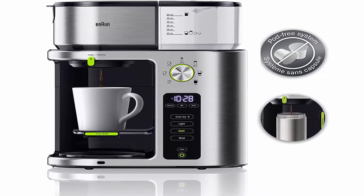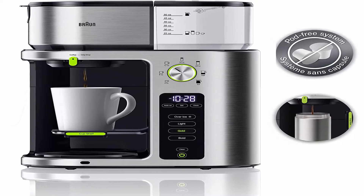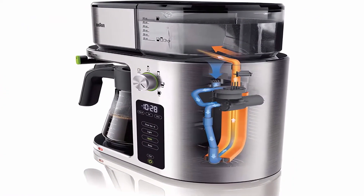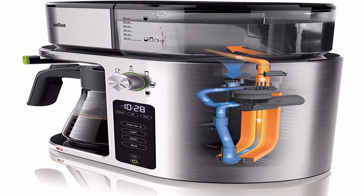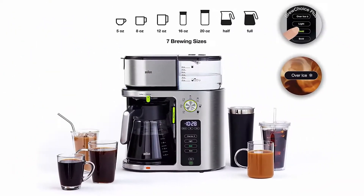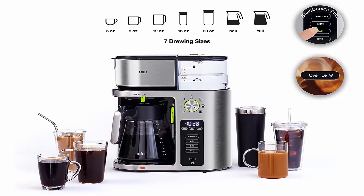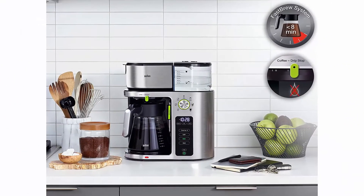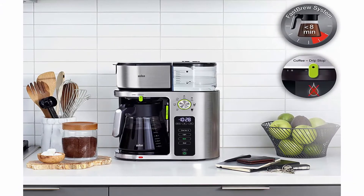Brew Choice Plus lets you customize your coffee to your liking — hot or cold brew over ice — with light, gold, or bold setting at the touch of a button. Fast Brew exclusive heating technology delivers a full pot of coffee in under eight minutes without sacrificing taste.